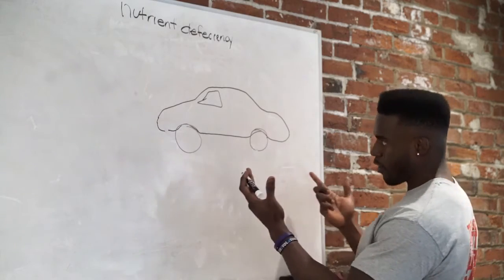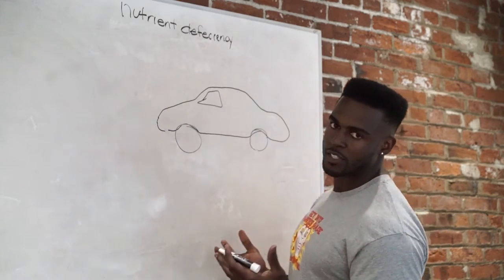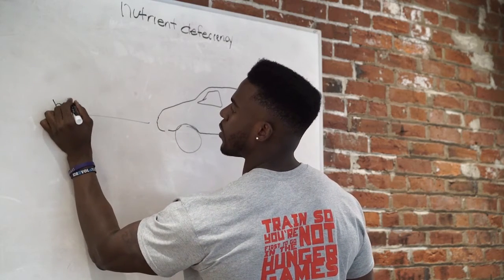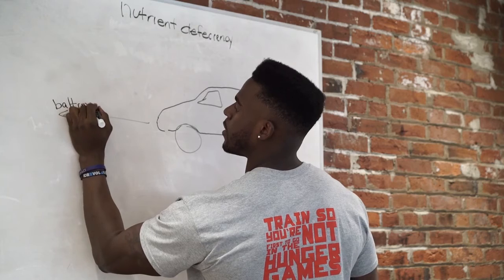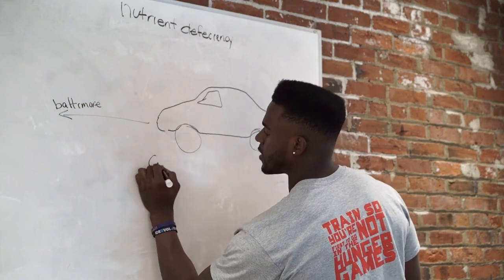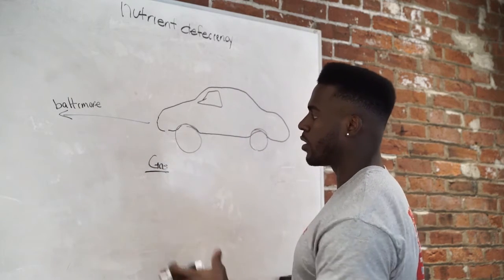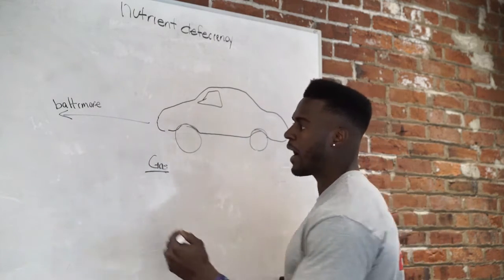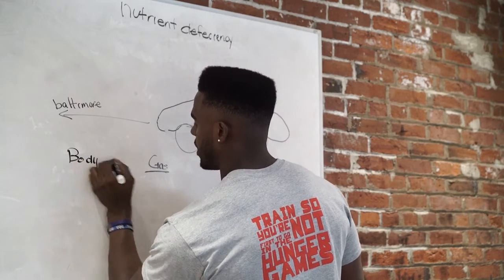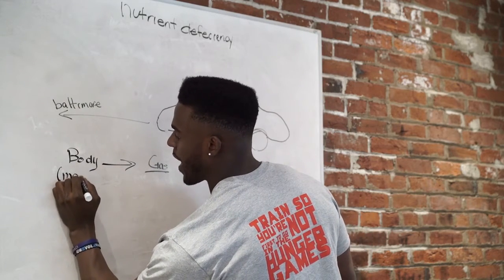So behind me we have a car — a '97 Taurus. Say it's the middle of summer and we want to go to Baltimore to see grandma. So what do we need to get to Baltimore? We need gas. We could put some gas in this engine and we'll have enough fuel to get to Baltimore. Same concept with your body: if you want to have an effective workout, you need gas. That gas is known as a macronutrient.